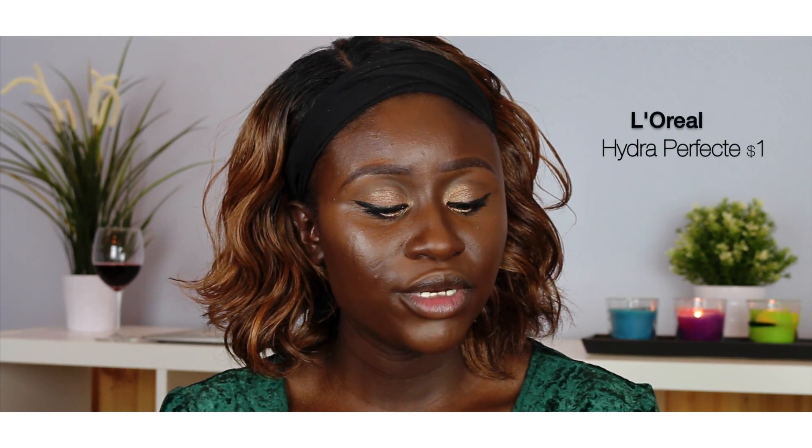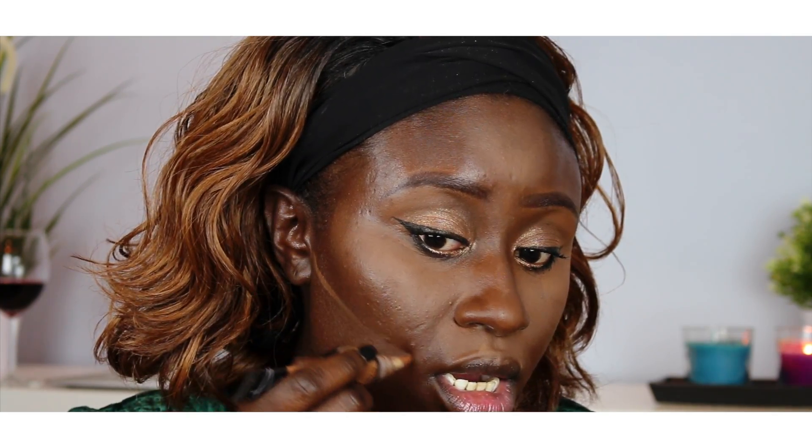Now that the concealer is done, we gotta go ahead and set it. Especially if you have oily skin, it will crease if you don't. What I use is a combination of these two — I got them both at the dollar store. This is just an LA Colors pressed powder in Tan, and this one is also an L'Oreal called Hydra Perfect Loose Powder. I take a little bit of the loose powder and mix it in with this one, and go ahead and set it. Then I use the same concealer to do what I believe they call reverse contouring — just carve out my cheek. So I go ahead and set my whole face using a translucent powder.